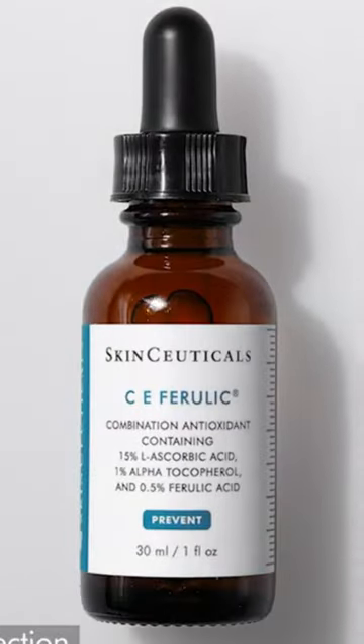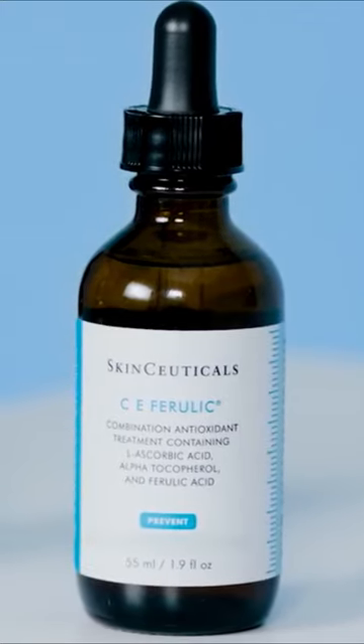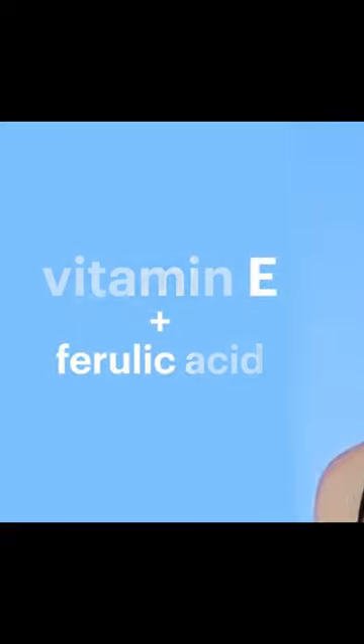The lightweight, fast-absorbing formula penetrates deep into the skin, brightening and evening out your complexion for a radiant, youthful glow. Transform your skin with SkinCeuticals CE Ferulic Serum. Get yours today, like and follow for more.